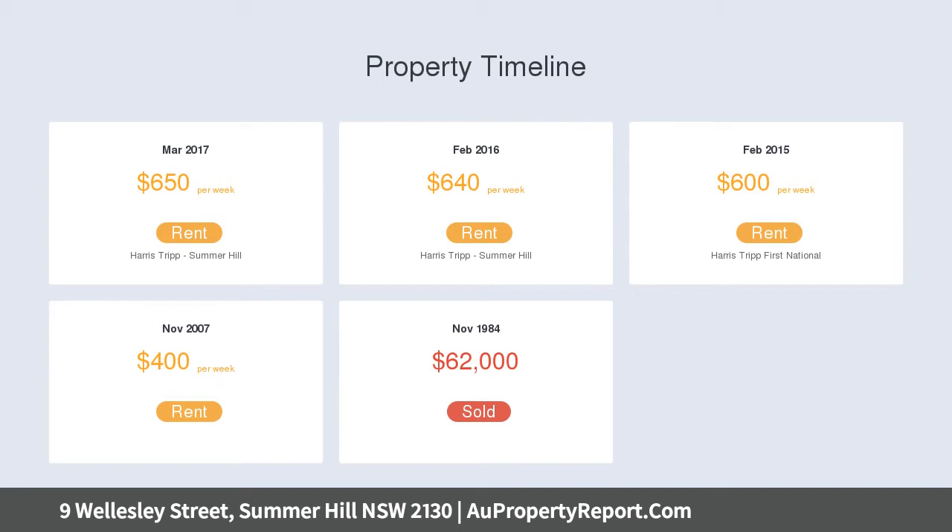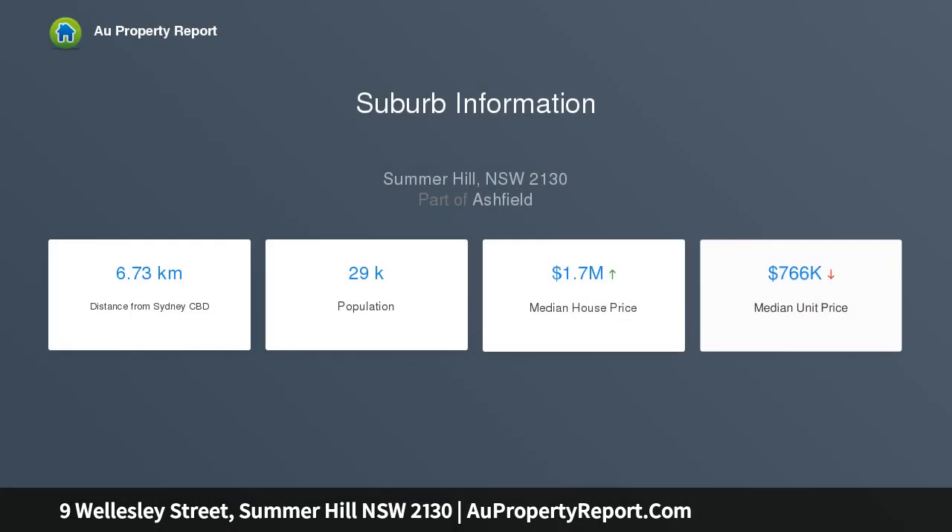Located within strolling distance to Lewisham West Light Rail, its peaceful address is also a walk to Summerhill Station and a fabulous array of cafes, gourmet grocers and dining spots.